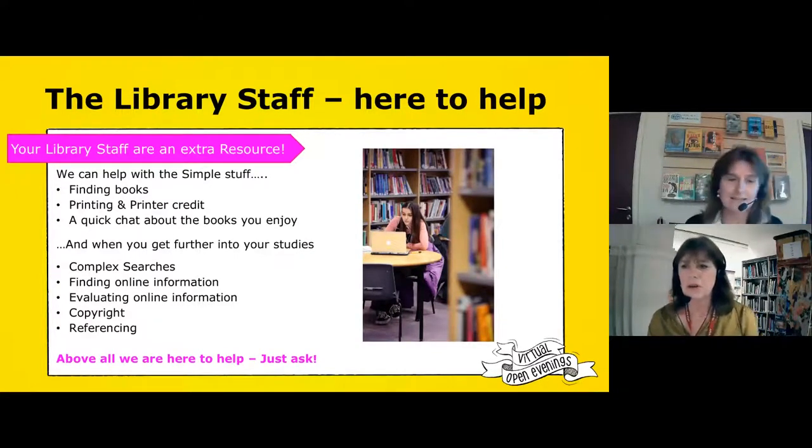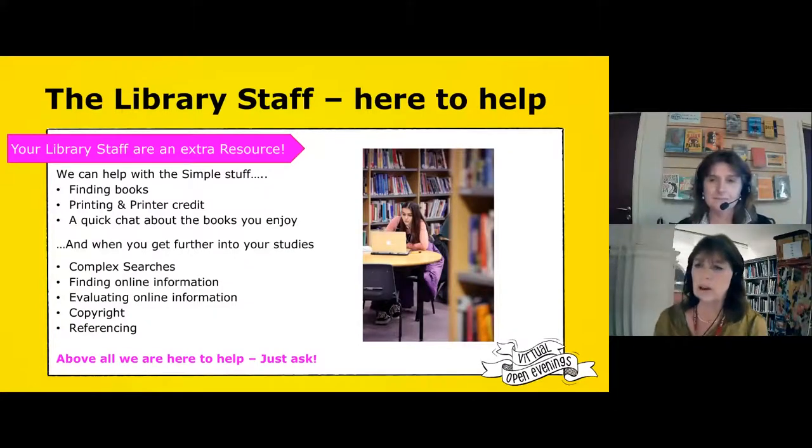Rosalind has asked: do you have to pay for printing and scanning in the library? Scanning is free, but printing you do have to pay for. For black and white it's 2p a sheet, so it's not terribly expensive. You can either buy printer credit from us in the library, or you can pay through WisePay. If your parents are feeling generous, they can preload your account with printer credit, which may last you for the term or the year.